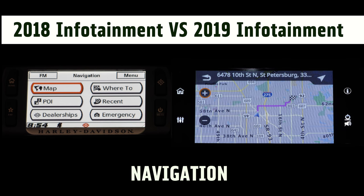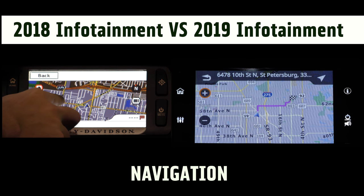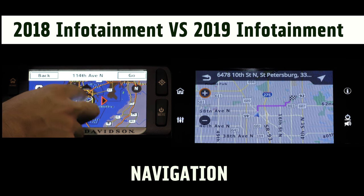As opposed to the old system, which gave you a four-way directional compass pointed to whichever way you wanted to go, and a very laggy plus and minus to zoom in and out.